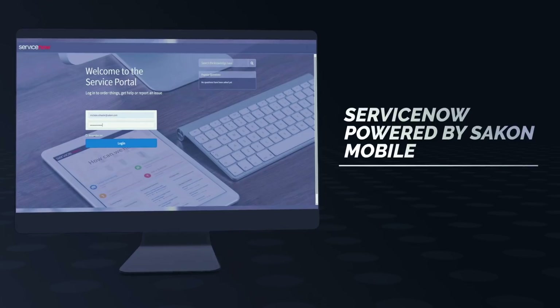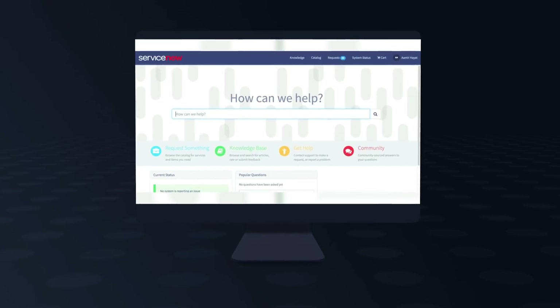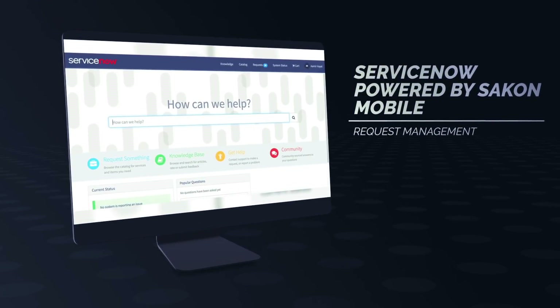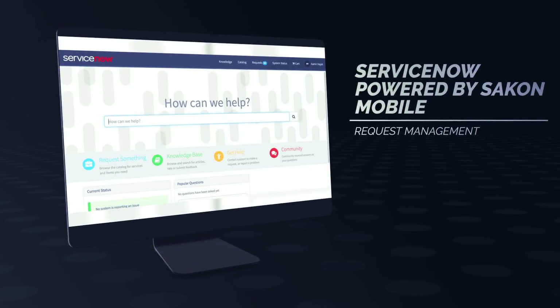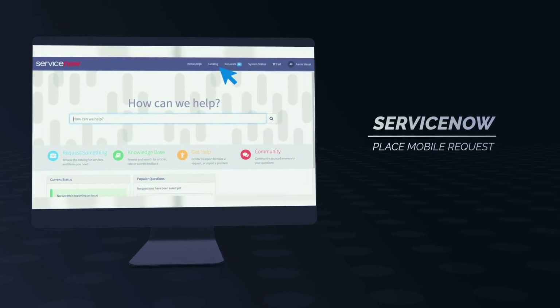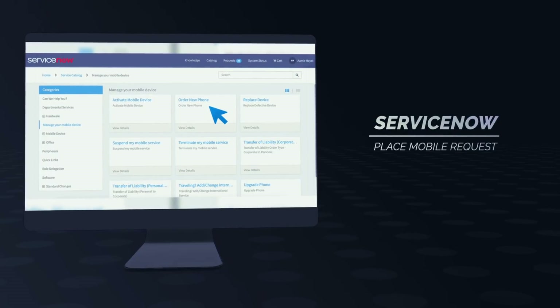Let's begin by showing an end-user logging into the ServiceNow portal. They will navigate to the menu designated by the enterprise to manage their mobile devices and services. This is also where the integration between ServiceNow and Saigon Mobile will be initiated. Once the end-user is in the mobile management main menu, they can choose the request they would like to place. For our example, we will use Order New Phone.